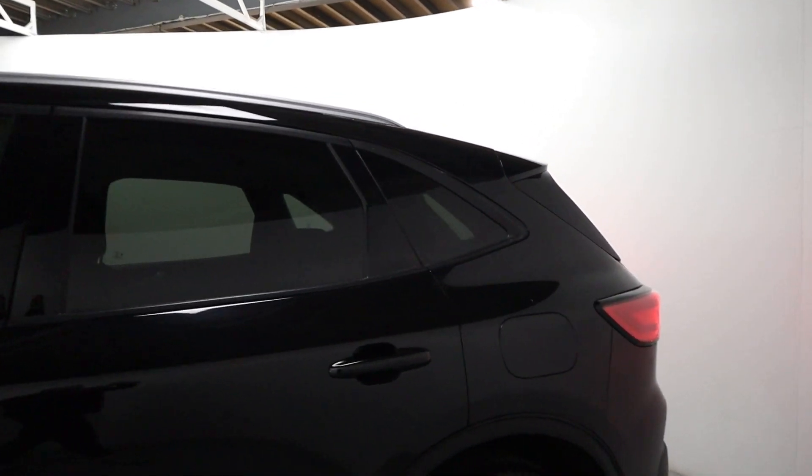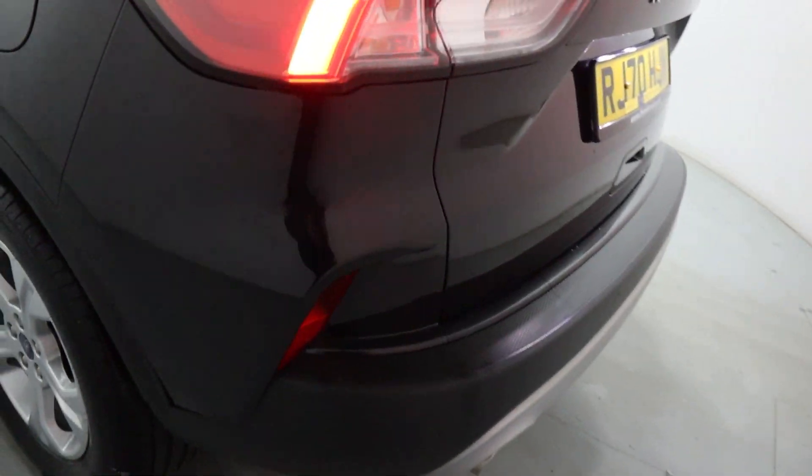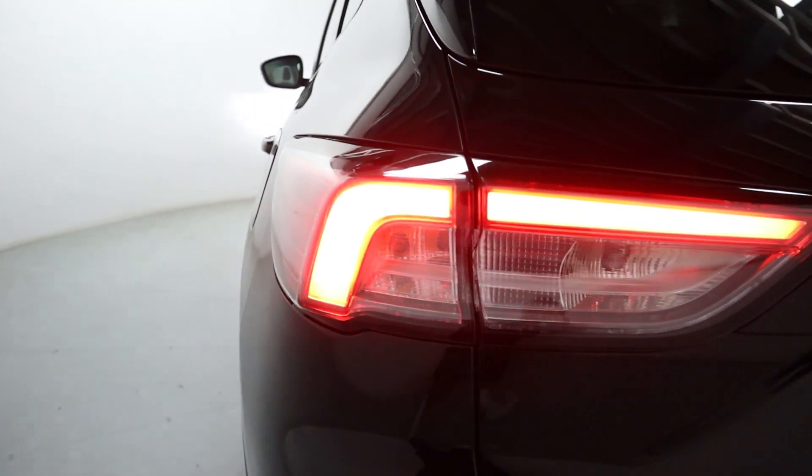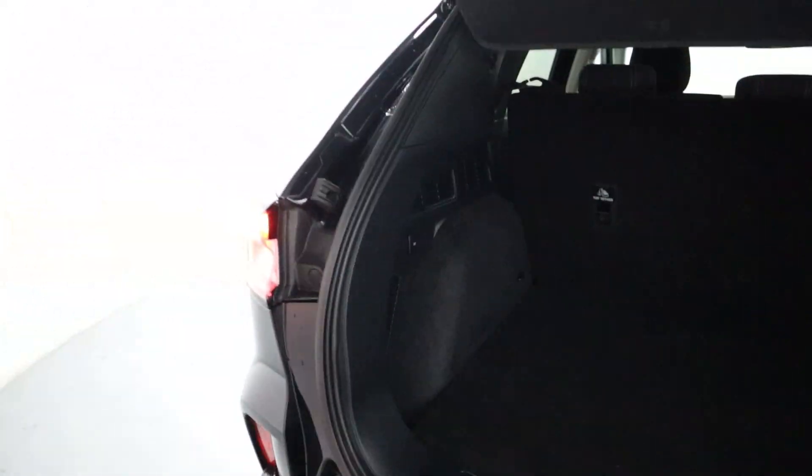You've got tinted side and rear glass for extra privacy. Coming around to the rear, you've got rear sensors, a nice profile on these rear lights, and plenty of boot space — perfect for day-to-day use or even a weekend away.